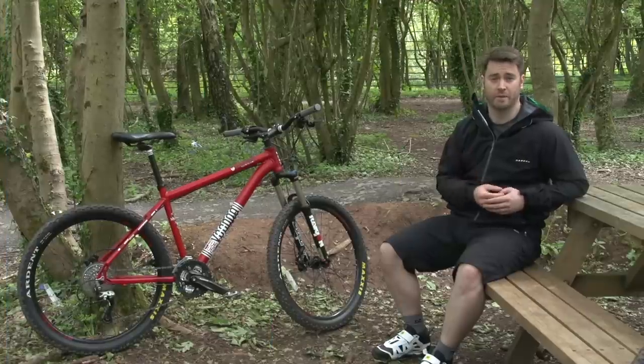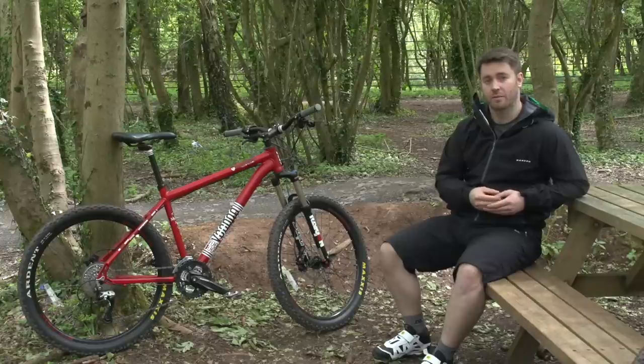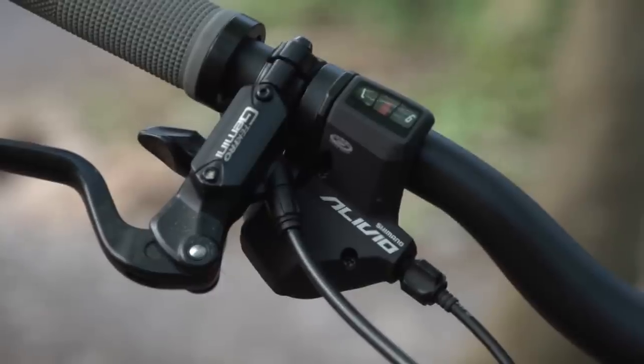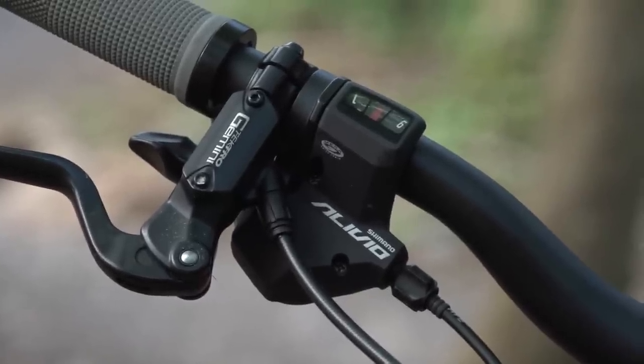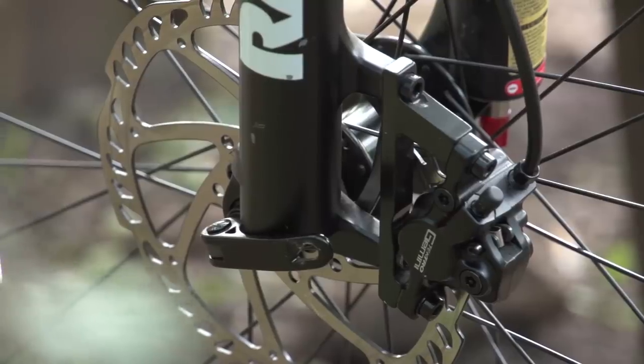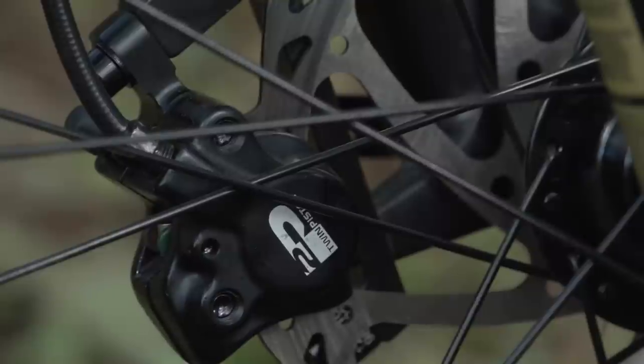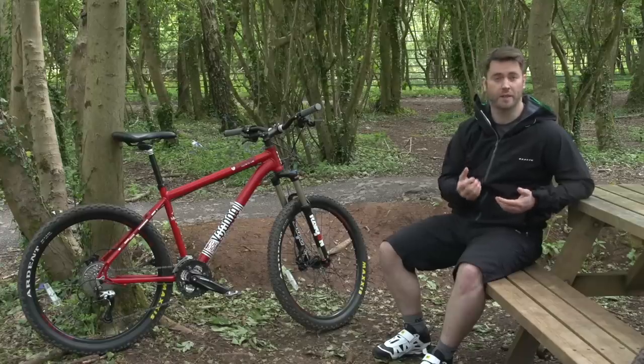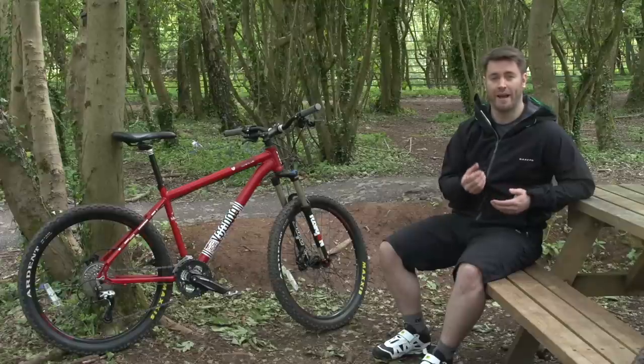All higher end mountain bikes use hydraulic disc brakes, but below £500 you'll find plenty with cable pull disc brakes or even rim brakes. If you want to ride in muddy winter conditions, hydraulic disc brakes are by far your best option and are worth paying extra for. Cable pull disc brakes will stop you just fine, but will need more frequent maintenance and won't stand up to as much abuse on the trails. Rim brakes are a bit old school and don't perform anything like as well as disc brakes, especially in the wet. If you're going to ride off-road and in winter conditions, then we definitely advise you to steer clear.